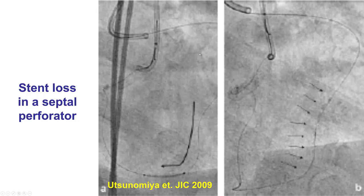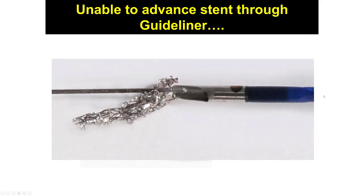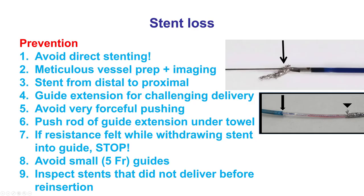If there continues to be forceful pulling back of the stent, the stent can become stripped off the balloon. This is an example of attempting to deliver a stent through a septal collateral, leading to stent loss—we don't do this anymore in CTO-PCI. Sometimes trying to advance the stent through the proximal collar of a guide extension can lead to stent loss. This is from the earlier versions of the GuideLiner; the current versions have a much smoother transition, so this is much less likely to occur. However, one must be careful not to wrap around the wire with a push rod, because that might make it difficult for stents to go through and lead to stent loss.